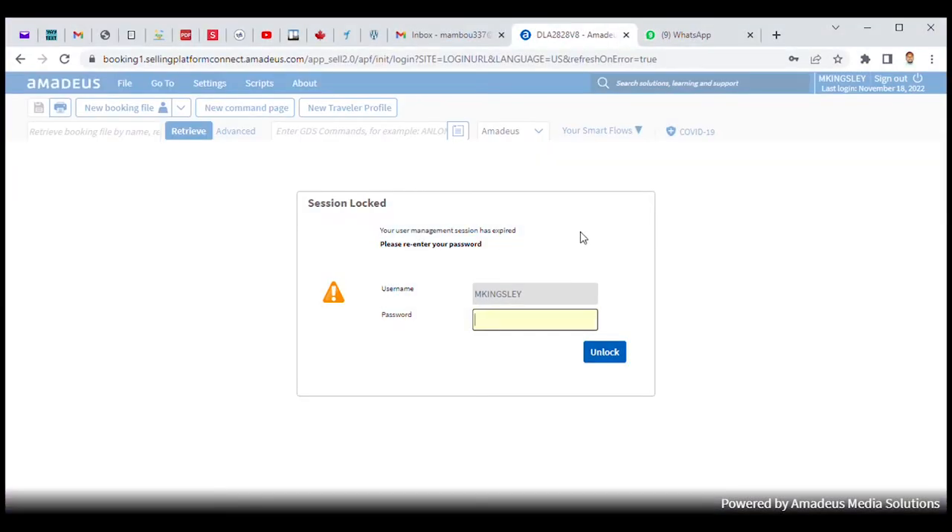Alright guys, so I'm going to show you how you can book your appointment for biometric collection at the Canadian consulate. The first thing is that you must make sure you have received your enrollment letter — your biometric enrollment letter from the Canadian government.